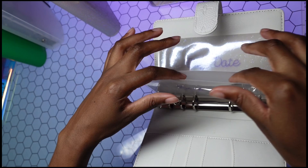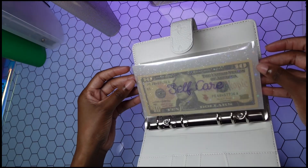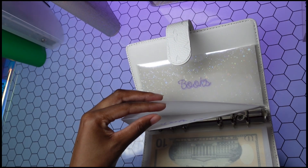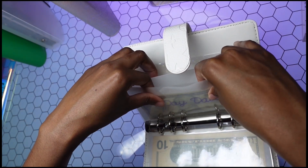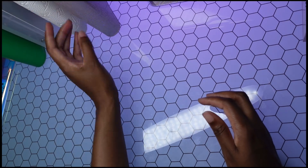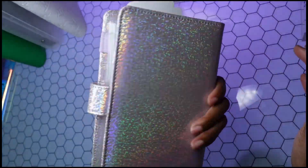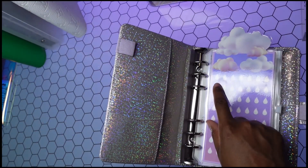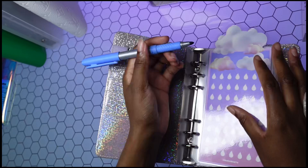I'm gonna go ahead and add $10 to self-care, and $10 to date. Books gets nothing for now because I have a few books I need to catch up on. And then we're gonna do my favorite — it's so pretty. This one is in my Etsy shop. I think I want each one to just equal $20.